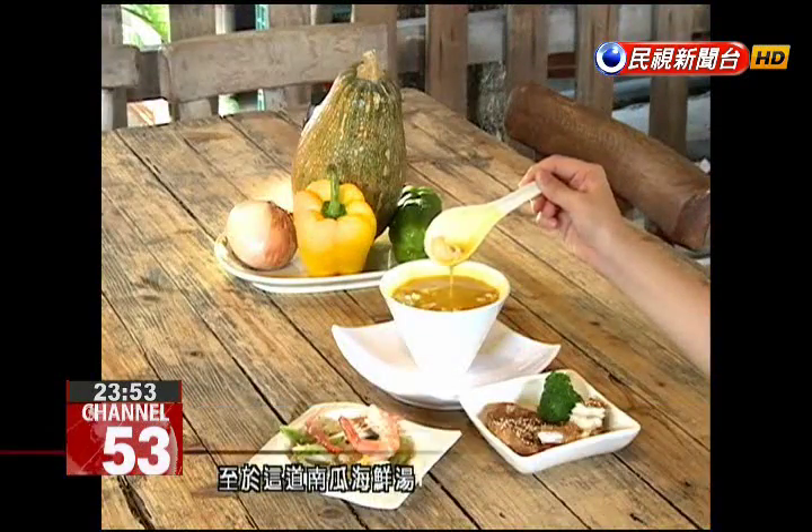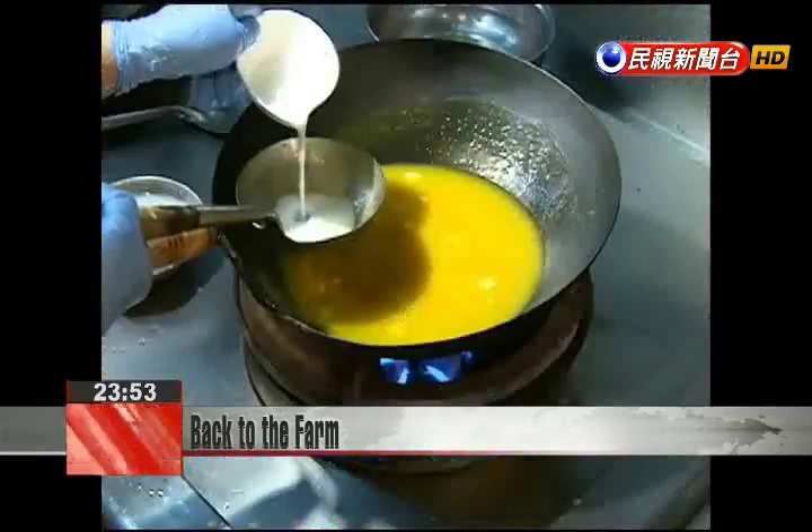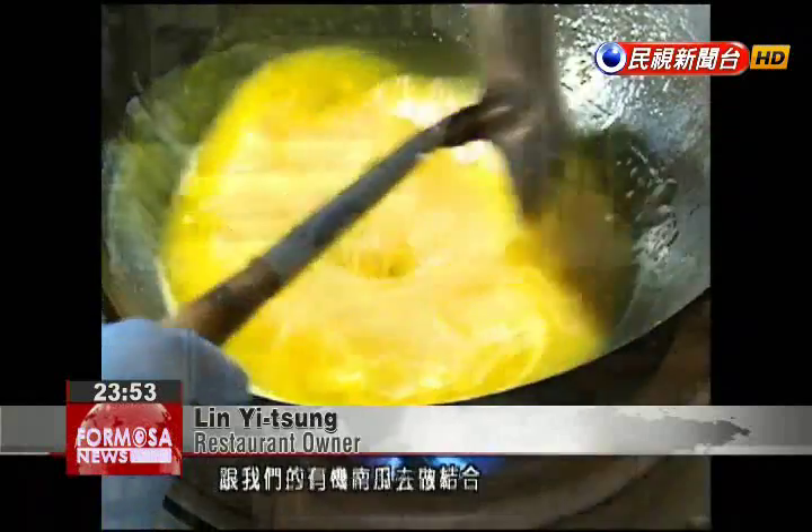The seafood pumpkin soup also uses locally sourced ingredients. We mixed Kaohsiung's Chiao Toh fresh goat milk with organic pumpkin. It doesn't have the odor of commercially available goat milk.